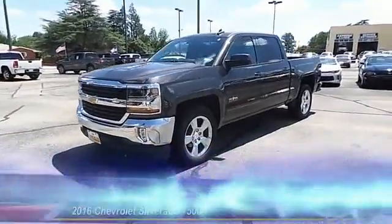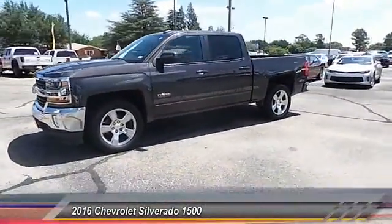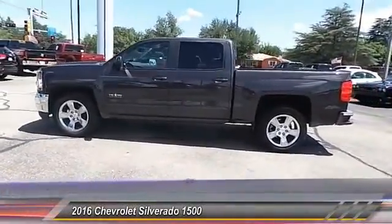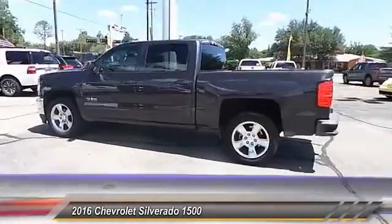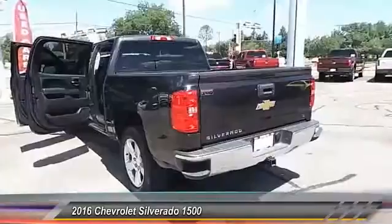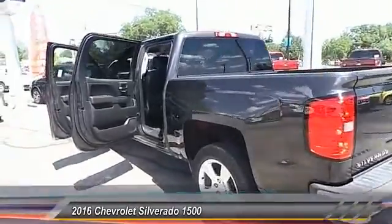The 2016 Chevy Silverado 1500. The Chevy Silverado 1500 has the lowest cost of ownership of any full-size pickup. This vehicle has less than 20,000 miles. Here are some of this vehicle's great options.